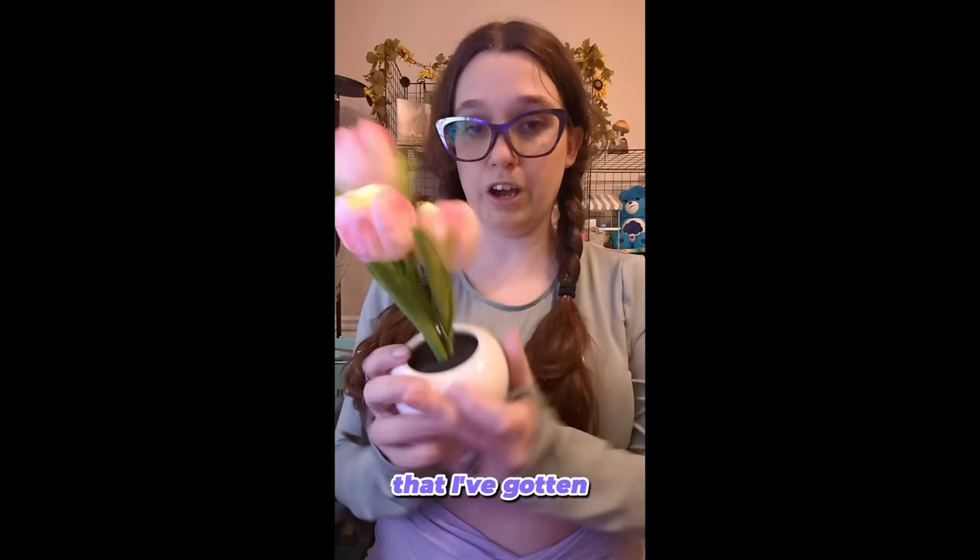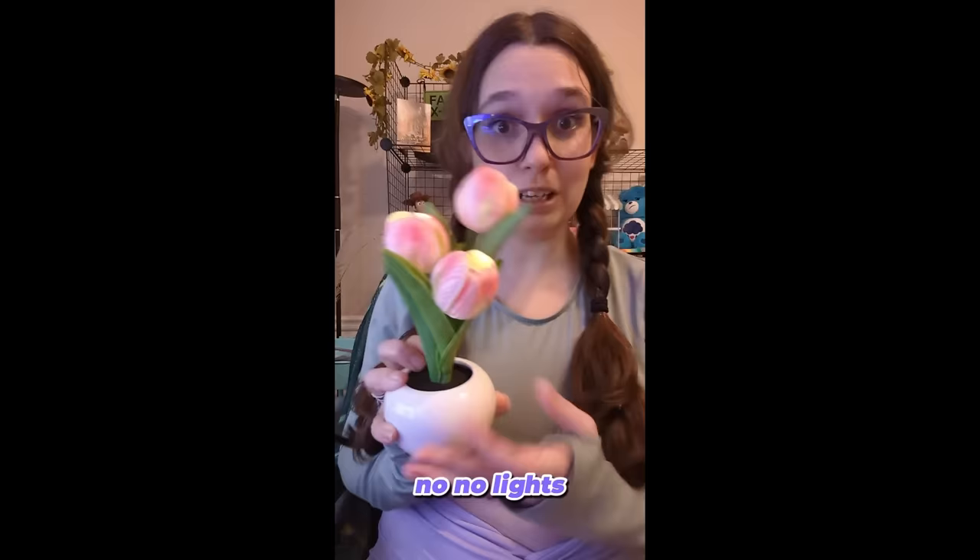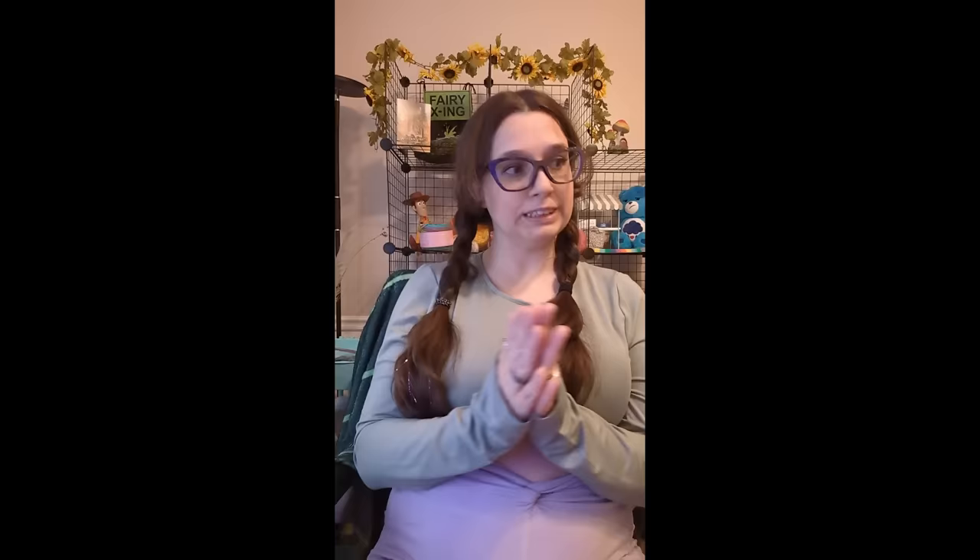This is probably one of my favorite decorations I've gotten for the office — it is a cute little light. Let's put it on. It lights up and that just makes my heart so happy. Also my blanket and my back pillow are from Temu as well.